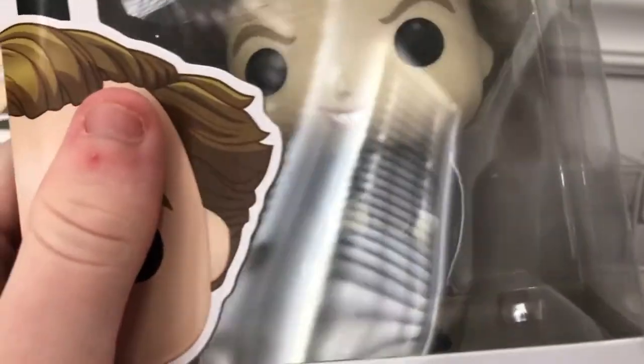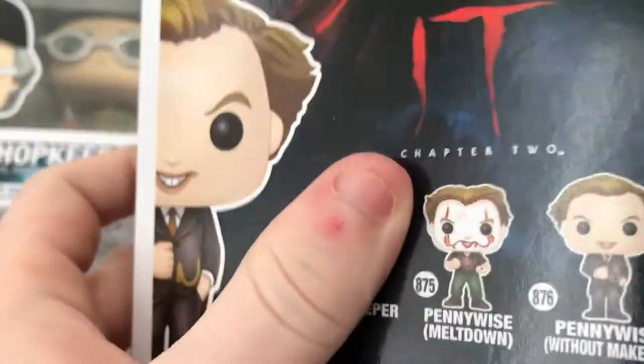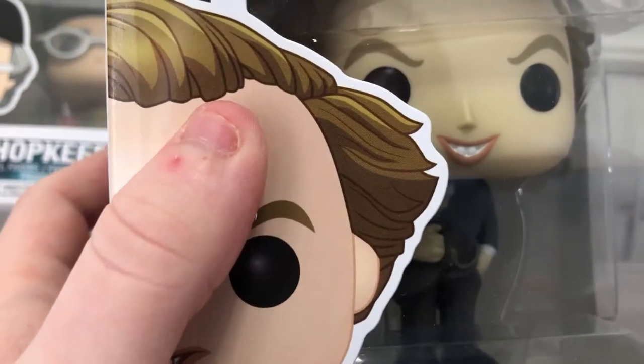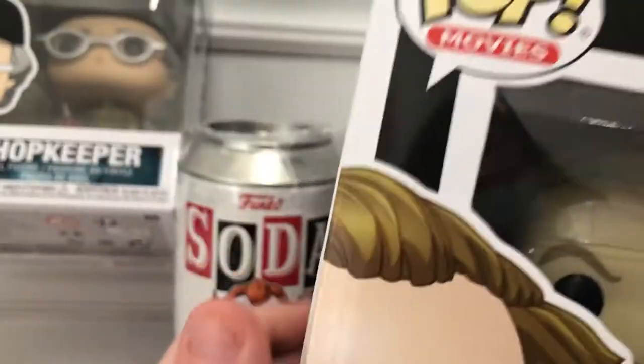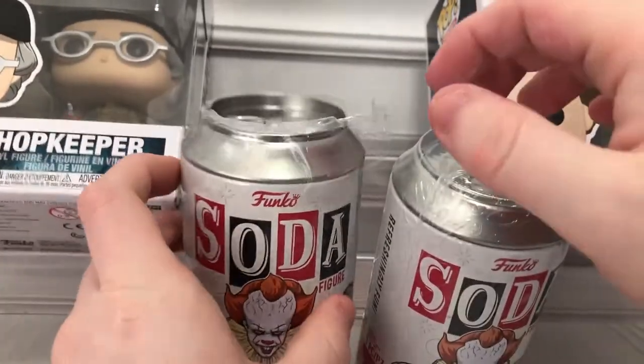The next one is Pennywise without makeup — I've been wanting this one for a long, long time, seriously been waiting for this one forever. This one is like Robert Gray — I'm probably going to call him the Robert Gray version because that's his actual identity. I heard there will be a prequel coming out soon and the directors did say something about that, so I'm pretty excited to hear more news about it.